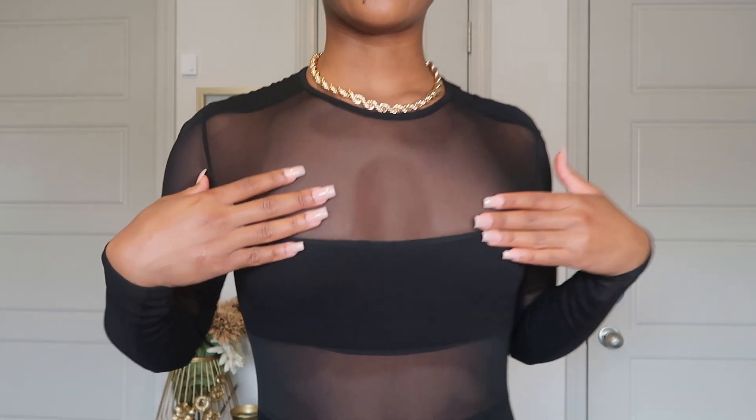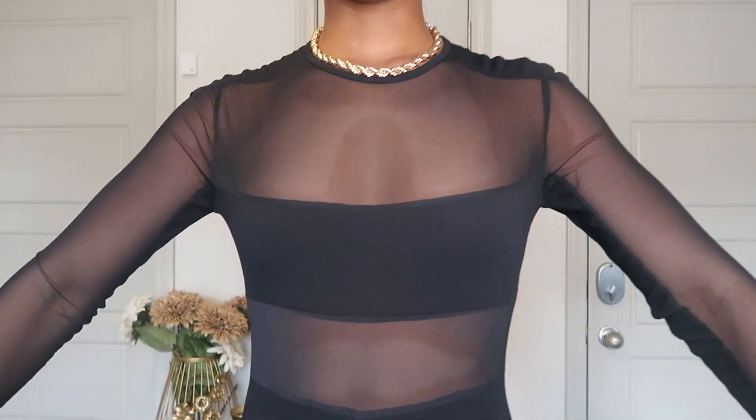Two things I absolutely love about this jumpsuit: the mesh is meshing, it's not thin quality like mesh usually is — it's so thick. I feel like if I were to sit down, stand up, scrape myself a couple of times while wearing it, it would not rip holes. The second thing I love is how symmetrical and detailed it is — it's detailed all throughout the bodysuit. This jumpsuit is really not doing too much, and that's what I love.